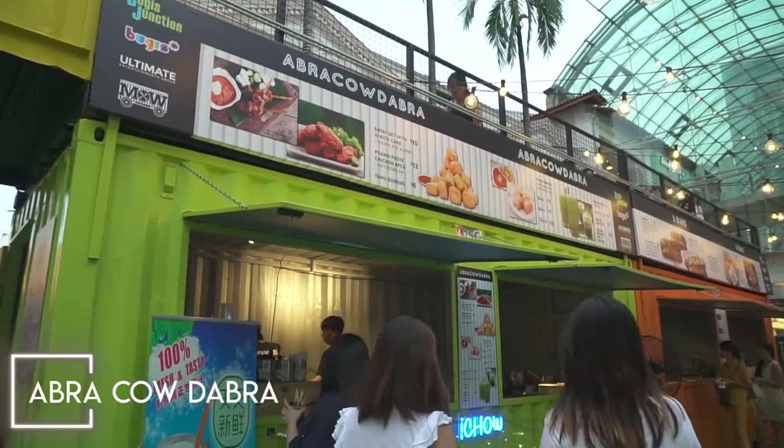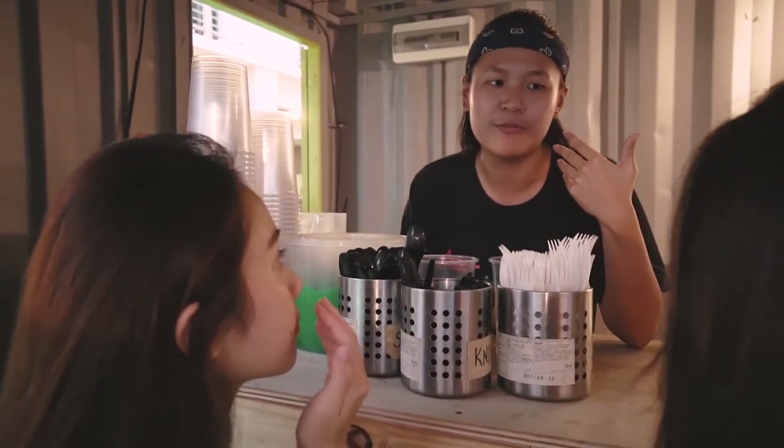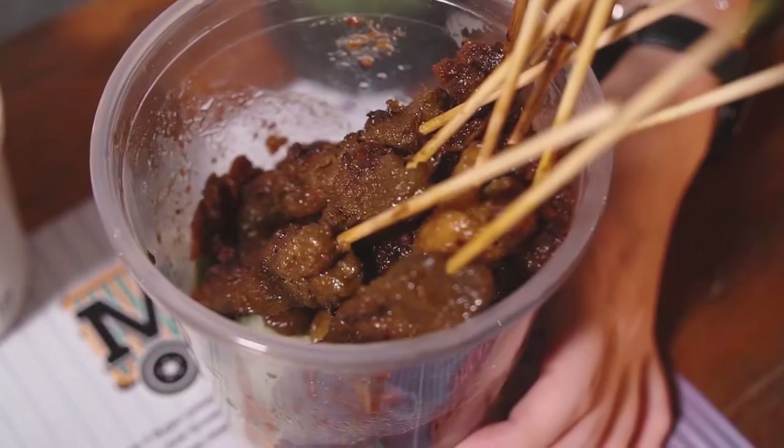Next up, from Abra Pau Dabra we got the satay set: 10 different satay sticks with chicken, beef, and lamb, plus 10 rice cakes. We also got a chendo drink in an XXL cup — super ginormous and great for sharing as you walk around. Their house-made sauce is very sweet with a little bit of peanut chunks. The chicken satay is very very tender — you don't need a lot of effort to bite it off, with a bit of spice at the back of your throat. The beef is a little bit tough but still quite soft when you bite in. The rice cakes round it out to a very nice whole set meal.